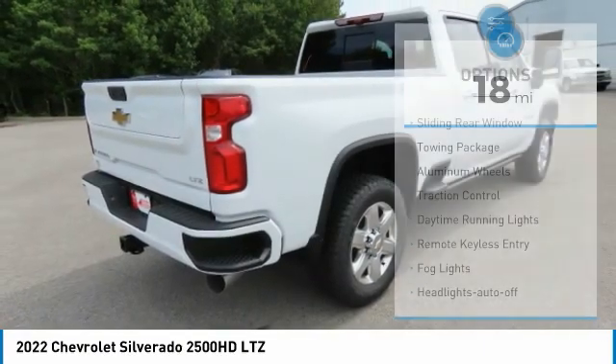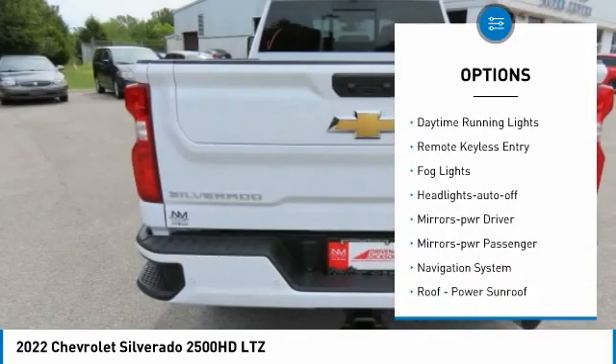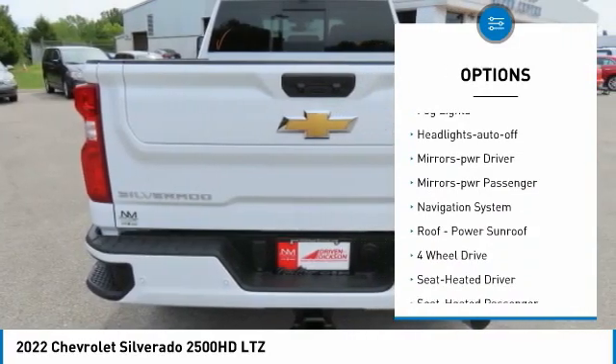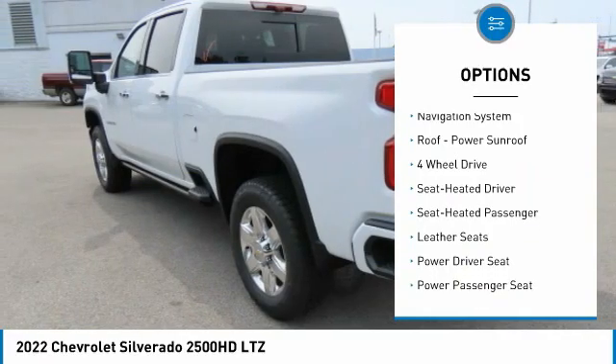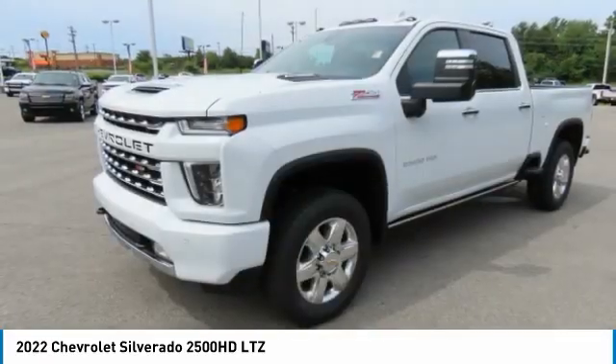Here are some of this vehicle's great options: sliding rear window, towing package, aluminum wheels, traction control, daytime running lights, remote keyless entry, fog lights, headlights auto off, mirror memory, mirrors power passenger.